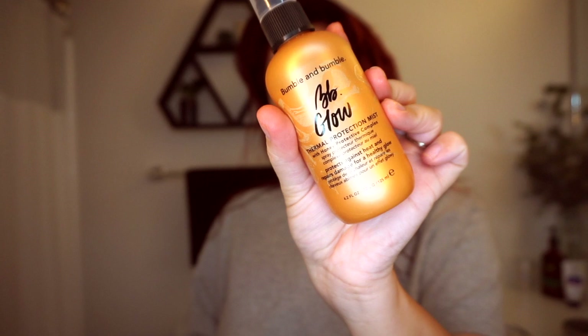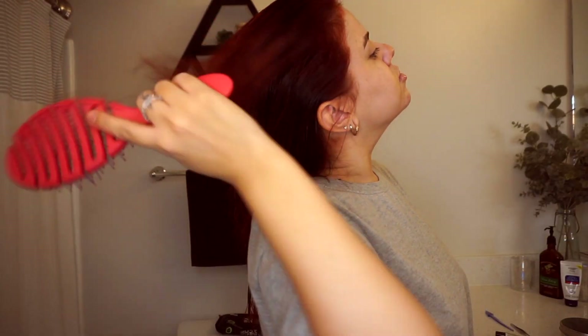Alright, we have washed out the dye — fresh out of the shower. I'm going to go in with my Bum Bum Bumble BB Glow Thermal Protection Mist. This stuff smells absolutely amazing. I'm just going to brush that through and begin to blow dry my hair. I don't ever really blow dry my hair, but for the sake of the video I figured I should. And this is what my hair looks like after I styled it. I hope you guys enjoyed this video — thank you so much for watching, and please subscribe if you have not already. I'll see you guys next time!